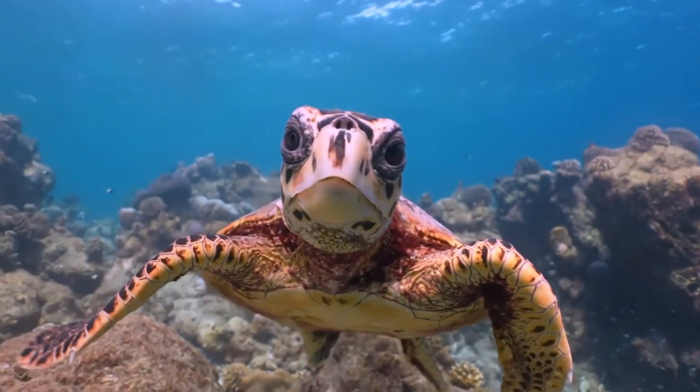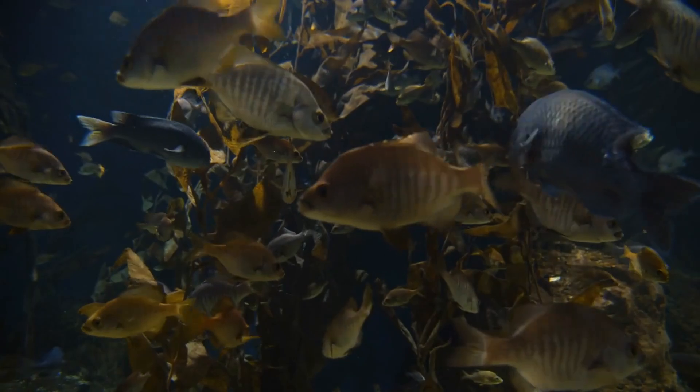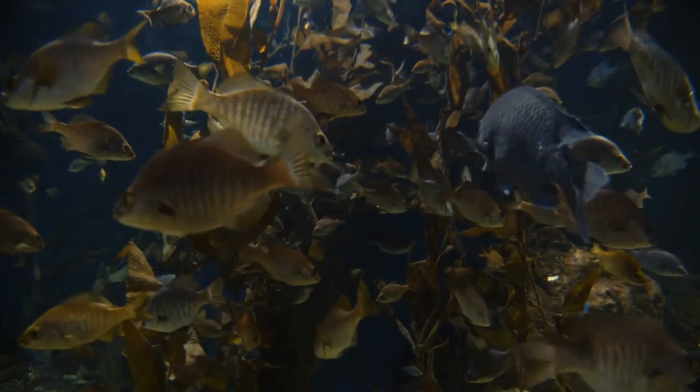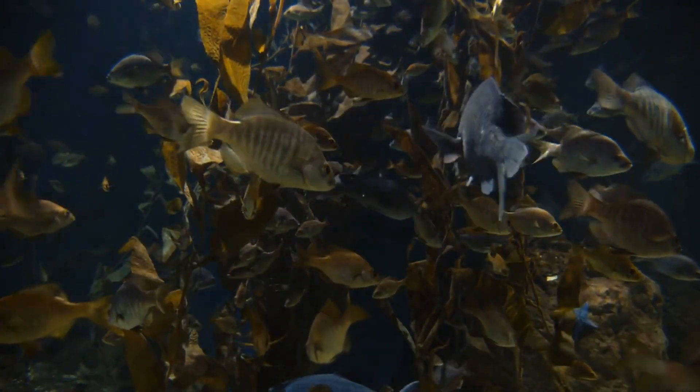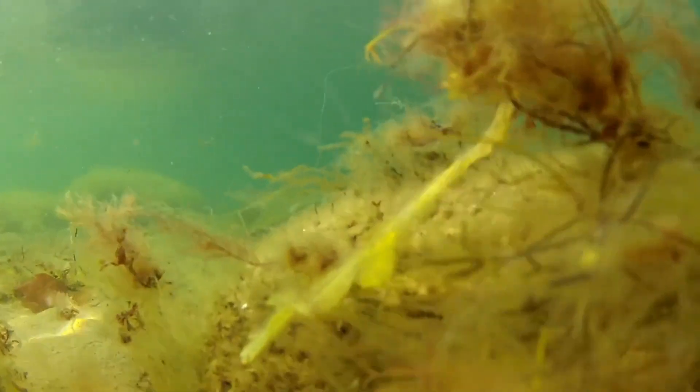The oceans also have their recycling processes. Marine life contributes to nutrient cycling through processes like the biological pump, where carbon is transported from the surface to the deep ocean. Ocean currents help distribute nutrients and regulate climate, supporting diverse marine ecosystems.